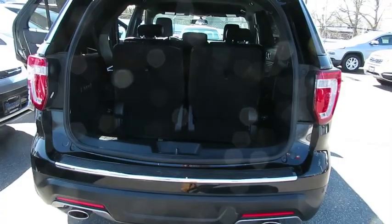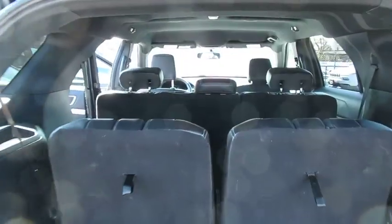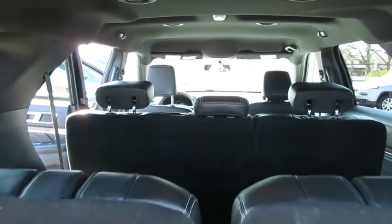Backup camera, anti-lock braking system, power passenger seat, steering wheel audio controls, navigation system, power liftgate, remote engine start, keyless entry, traction control, stability control.